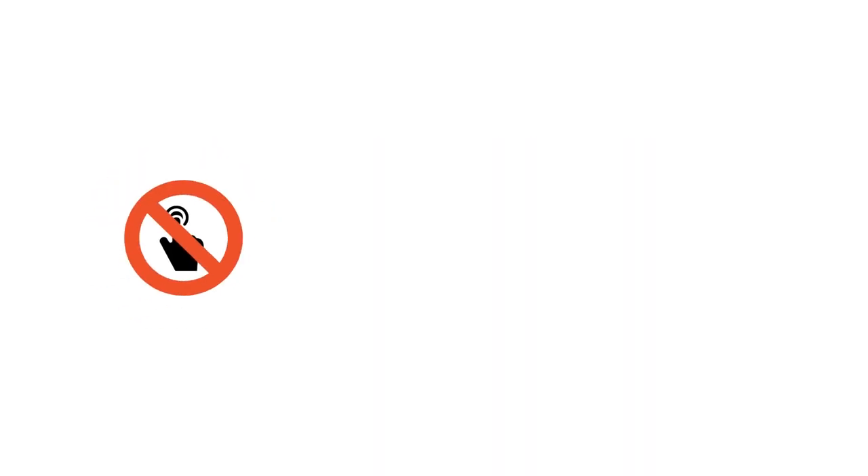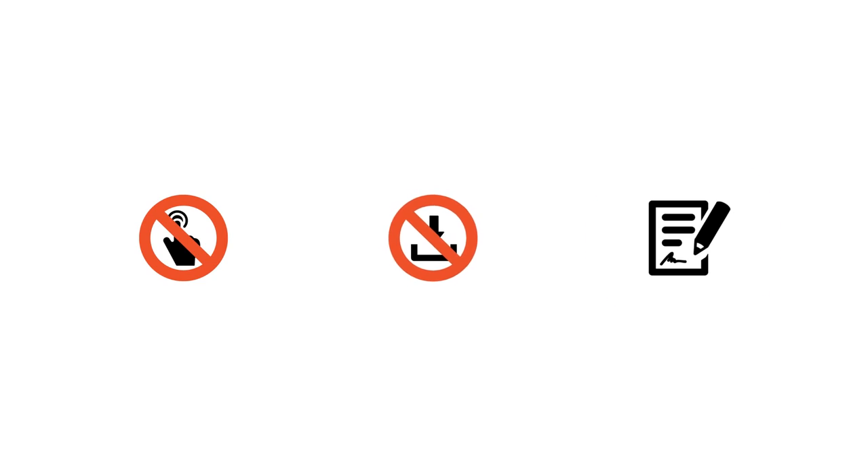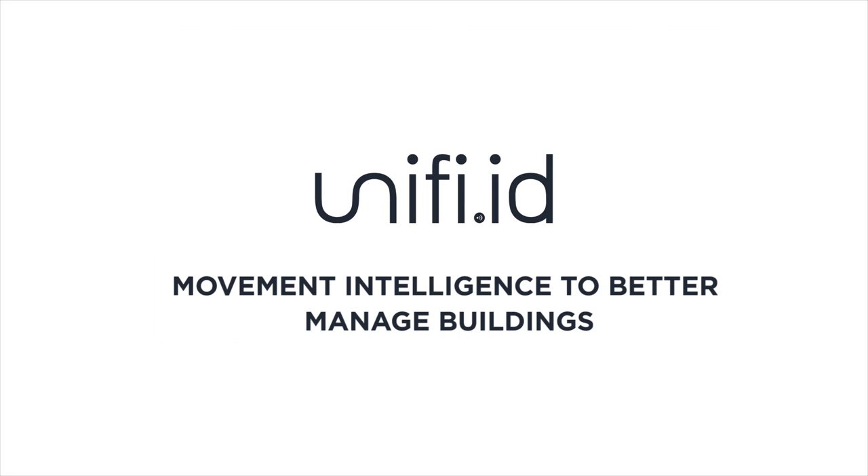All without users needing to tap, download or sign in to anything. Unified — movement intelligence to better manage buildings.